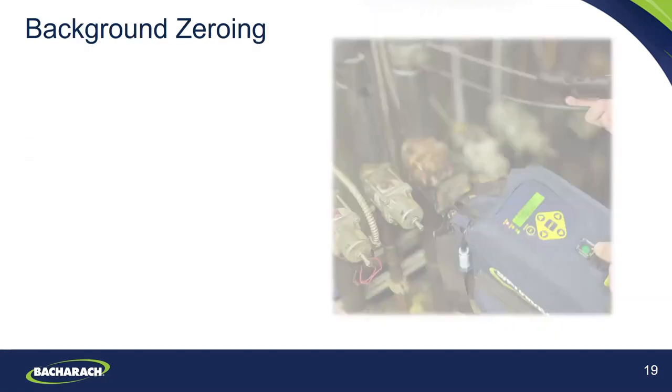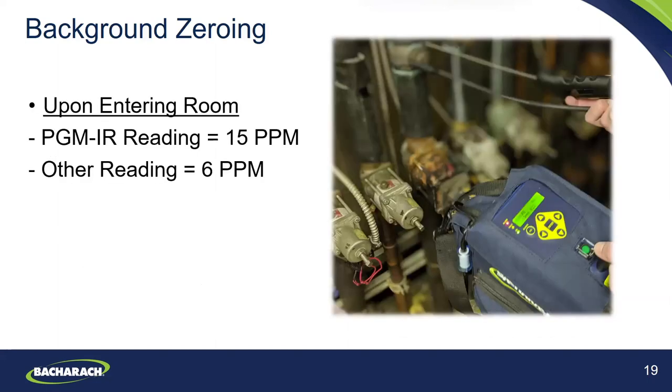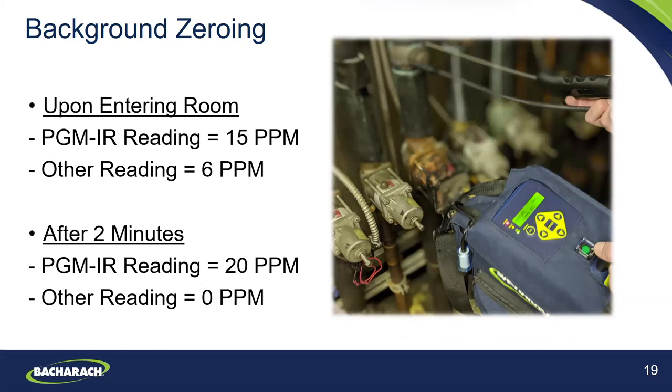In the picture of the PGM it says seven PPM R22 — that was standing approximately 10 feet from the leak point. For the PGM IR there is a selectable refrigerant library where you're able to select a specific refrigerant type. In this scenario it was R22. Upon entering the room, the PGM IR reading was approximately 15 parts per million, whereas the other product was reading about six parts per million.